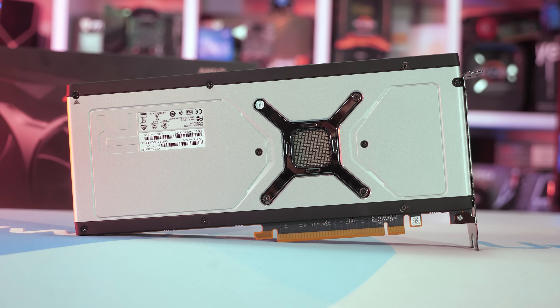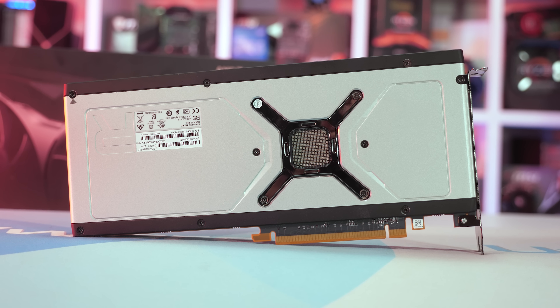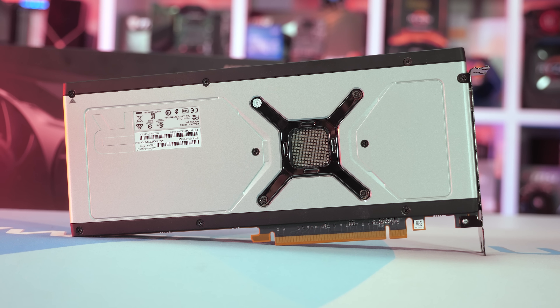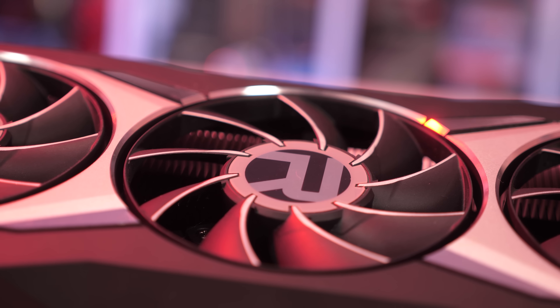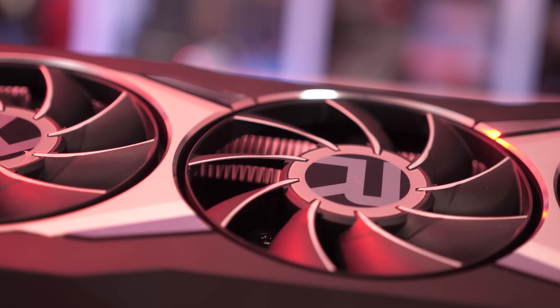Without wasting any more time, let's talk about the test system and then jump into the benchmark results. I'll be testing with my Ryzen 9 3950X test system with 32GB of DDR4 3200 CL14 memory running in a dual channel, dual rank configuration.